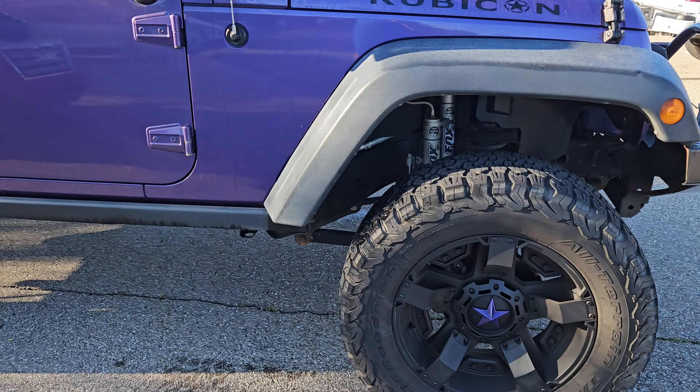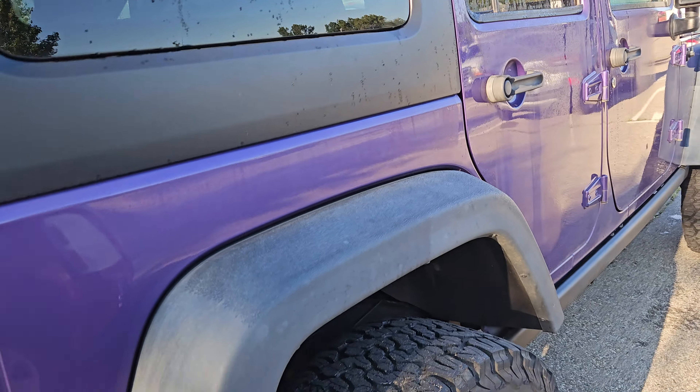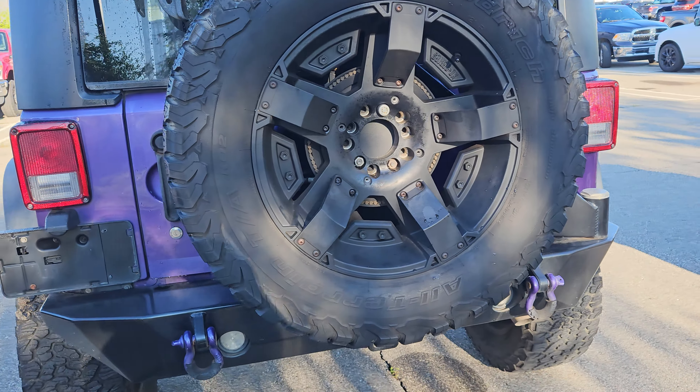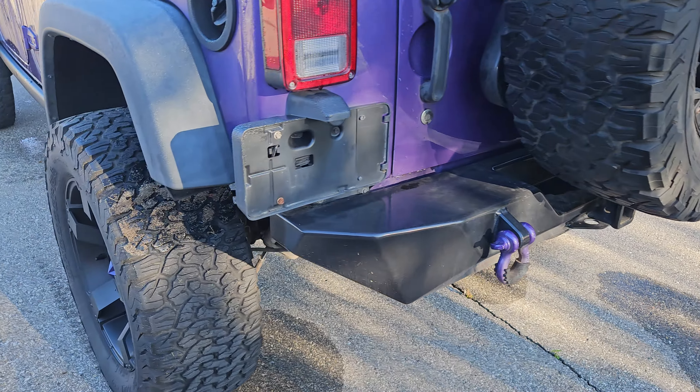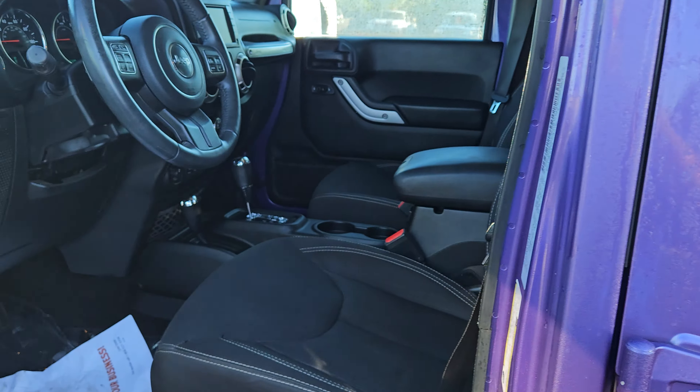This has the V6 engine, it is an automatic. Obviously you can see four-door hard top. Got some big beefy aftermarket tires. Looks like this previous owner had a lot of fun with this Jeep the way it was intended to be done. I'm going to go ahead and show you the interior of this vehicle.